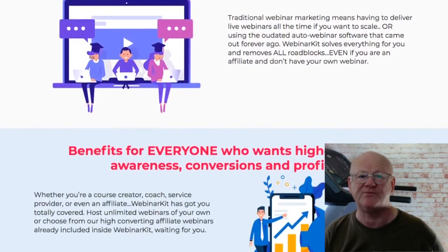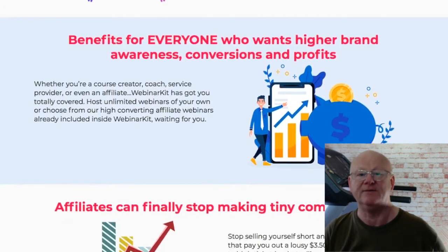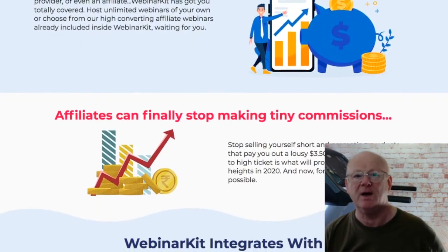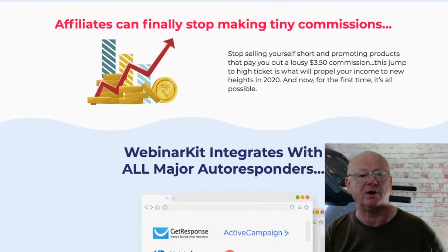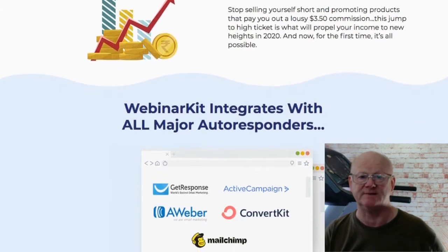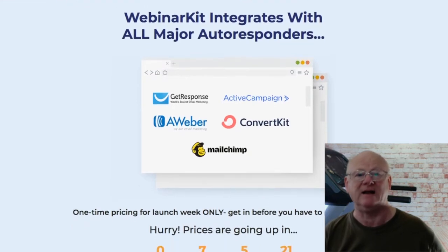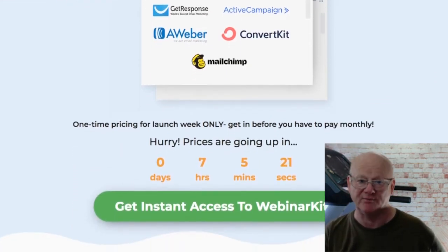OTO2 is the Webinar Chat Simulator, priced at only $37. This is going to turn your auto webinar software into a massive, powerful selling machine by using automated chats that are going to increase engagement with your audience and include powerful calls to action, giving your webinars that live effect and increasing engagement and your profits.